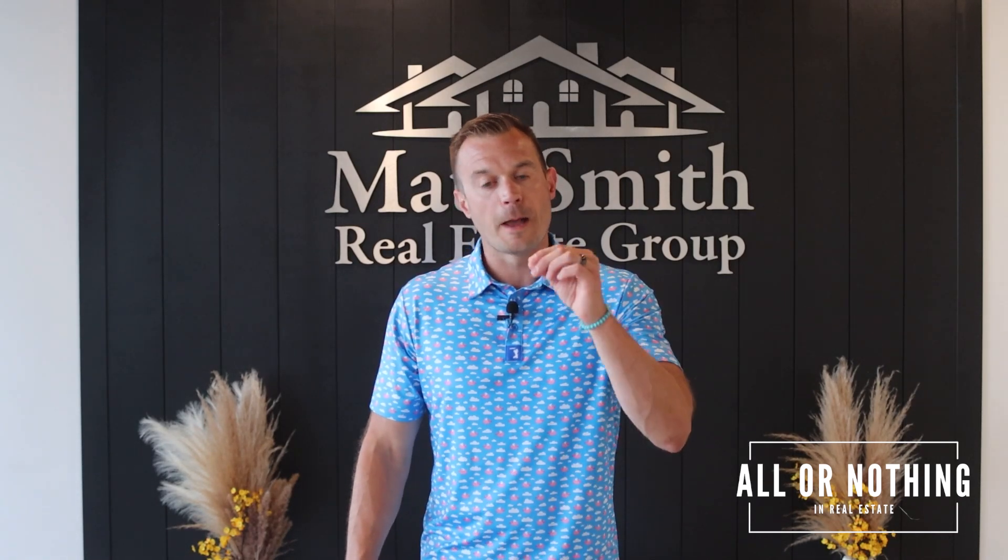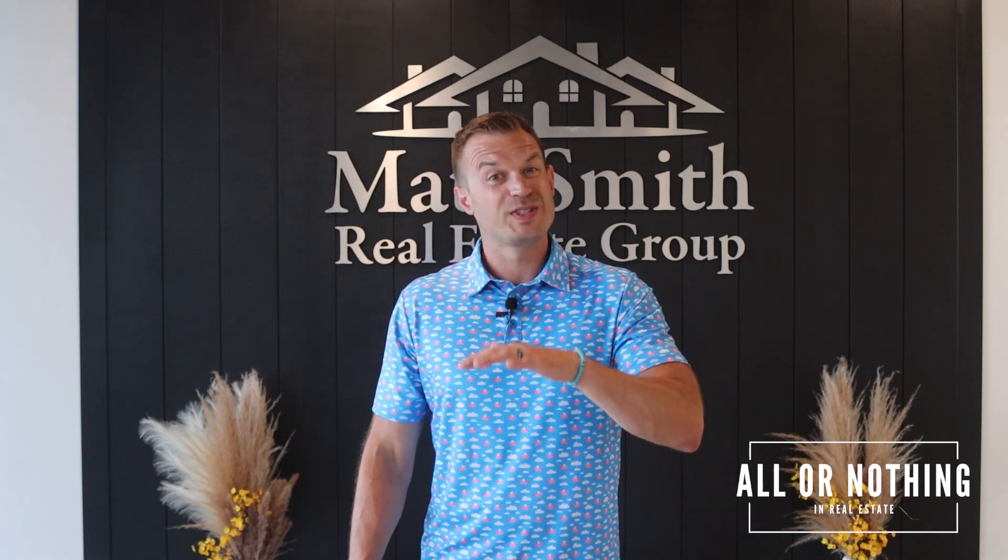A bad video is better than no video. So, seven steps to the perfect offer — so you can build a better offer, get your offers presented to where the agents actually want to present them, and to where the owners are actually wanting to accept them, and just get more deals for your clients.